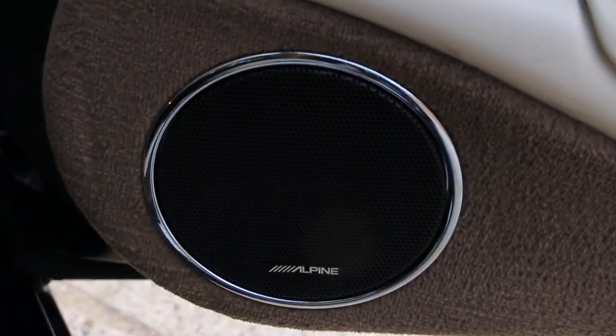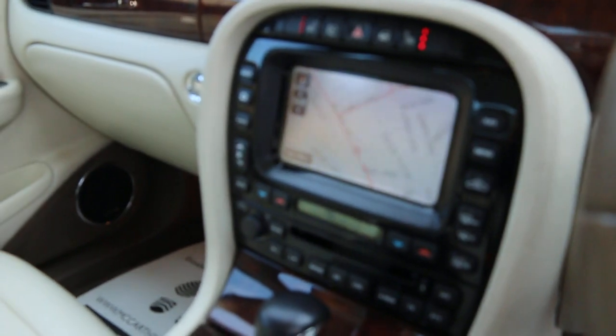Alpine premium sound system. Thank you for watching!